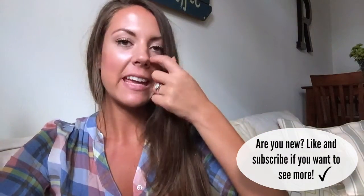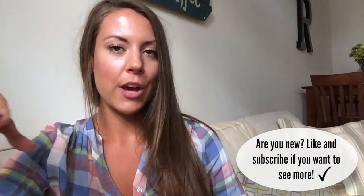Hi! Whenever I start a video, Blue always comes over here. Blue, I'm busy. Mommy's working. I am doing a peep into my makeup bag video. This has been highly requested — I've gotten like 10 DMs on Instagram asking for this, so I thought, you know what, let's do it.